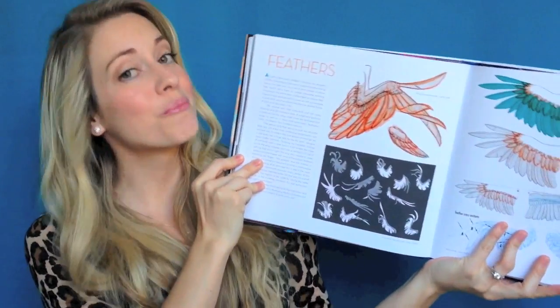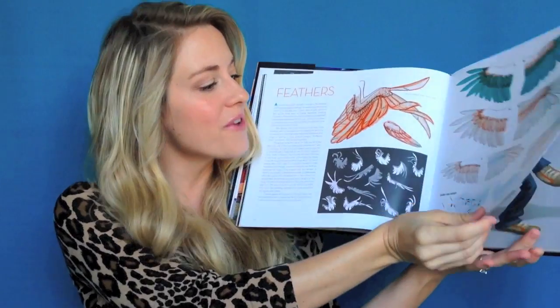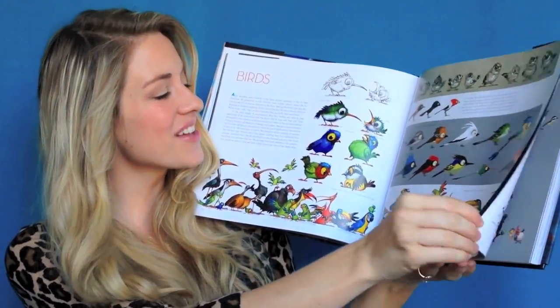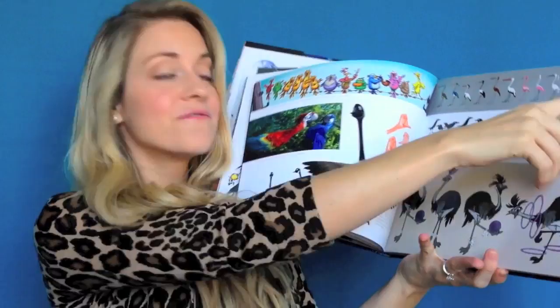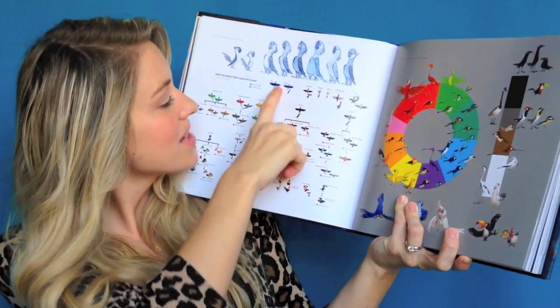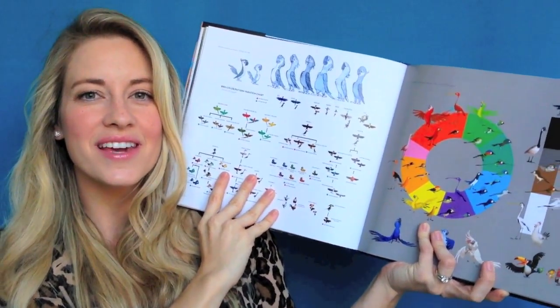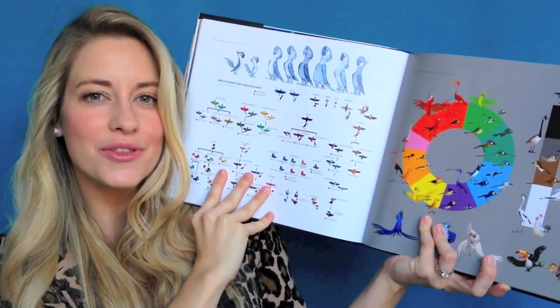One page I thought was pretty neat was the feathers page. Since the majority of characters are birds, getting the feathers right was really important, and they include all these different designs and explorations about feathers — how they work, how they move. Another cool page shows general birds of the world, giving us variations of a single bird type and breaking down the birds of Rio by color, type, and variation. There are macaws — red, yellow, green — and you could just sit and look at this page and wish you'd been in their design sessions.